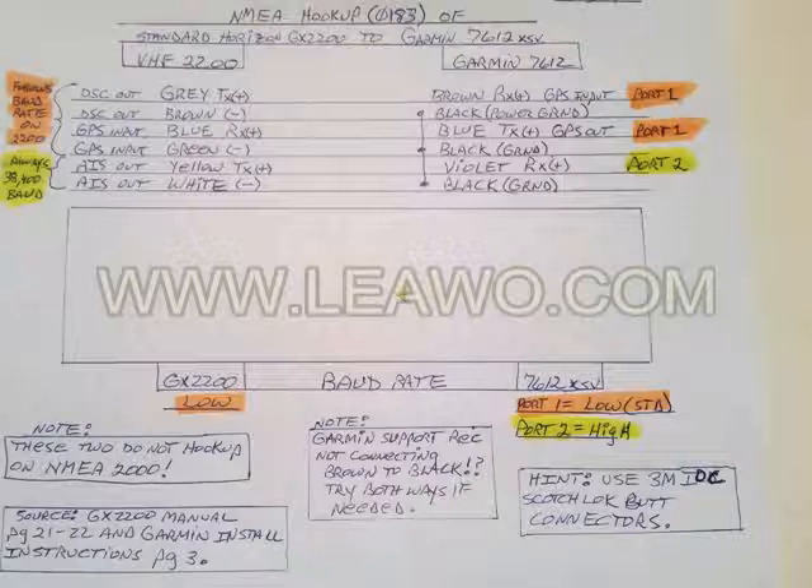Of course the baud settings must be correct on each device. The color highlighting makes it much easier to understand why the baud settings are set the way they are. Thank you for looking.